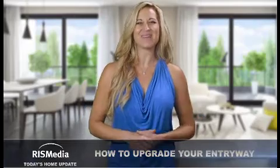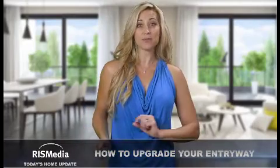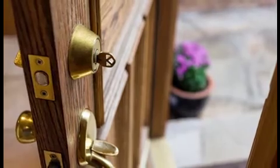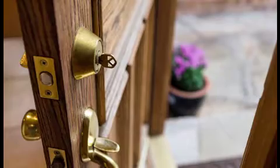Welcome to today's Home Update. I'm Andrea. They say first impressions matter, and the entryway of your home is the perfect example. Here are some ways to wow your visitors every time they walk through the front door.